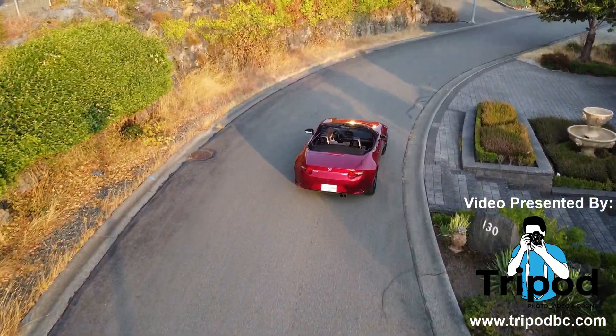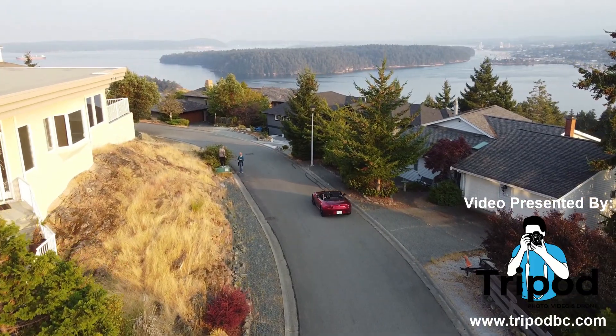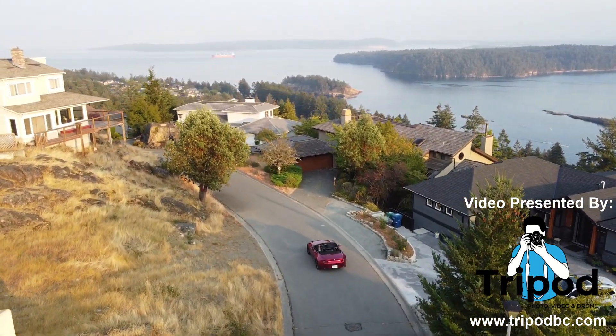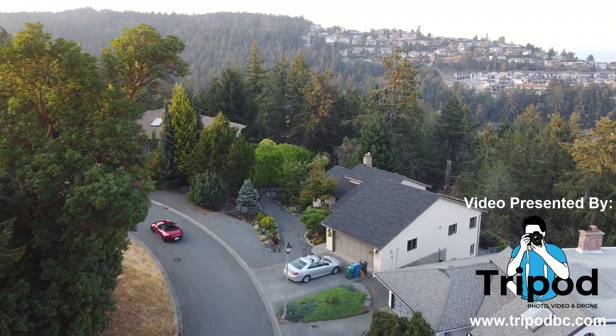Hey everyone, thank you so much for clicking on my review of the 2023 Mazda MX-5, better known as the beloved Mazda Miata. The Miata, as Mazda calls it, has been around since 1989. The Miata is a cult classic of a car — if you know, you know exactly why. If you don't, I'll explain.